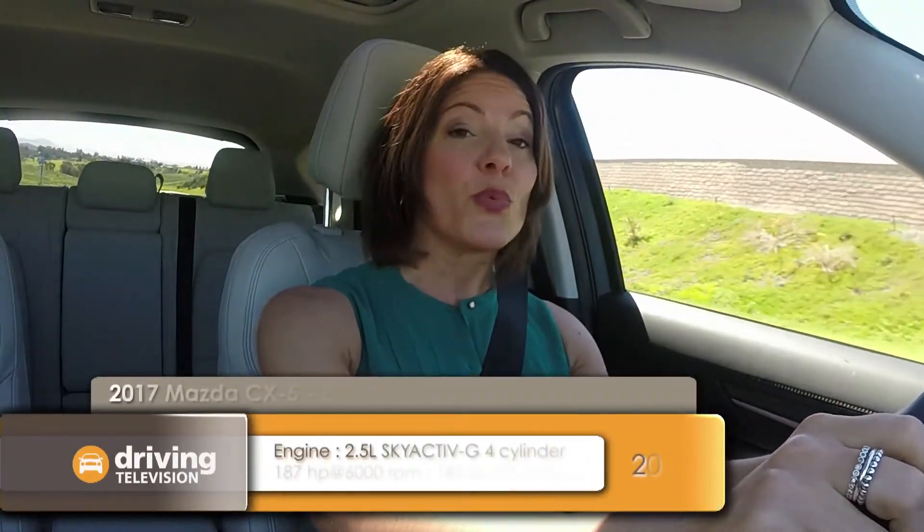Within seconds of getting behind the wheel of this new CX-5, I was really impressed with how much quieter the interior is. Mazda made just a couple of changes that have really made a big difference: the windshield is thicker, some of the trims are a little bit thicker, there's more insulation, and just a small thing like moving the windshield wipers a little bit lower than the hood so that you don't hear as much wind friction.